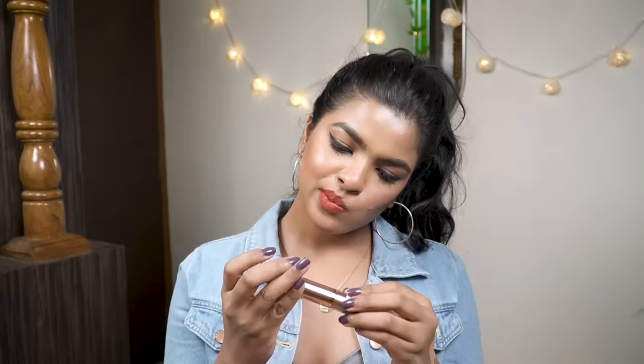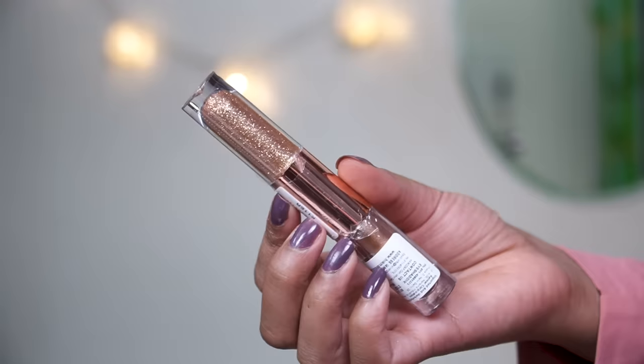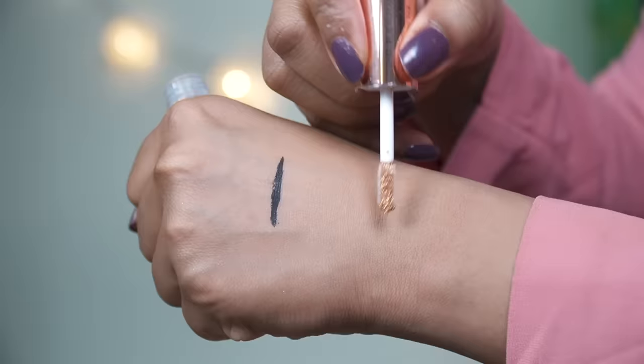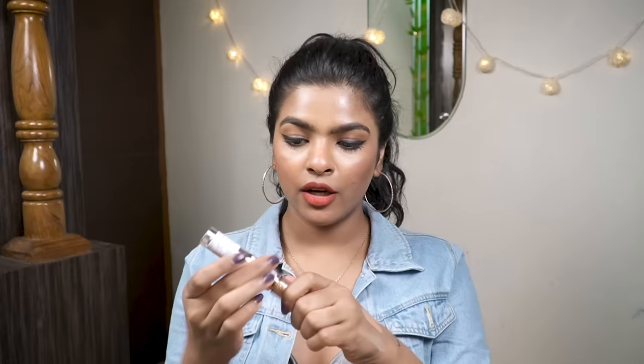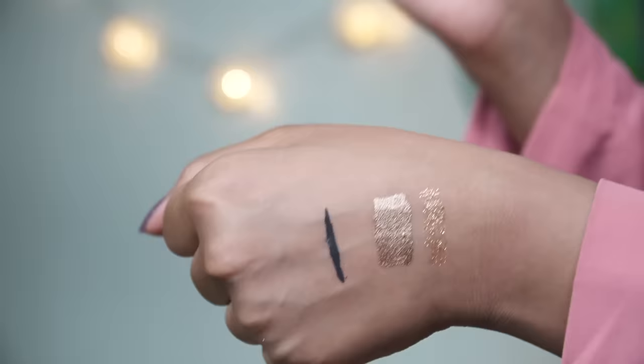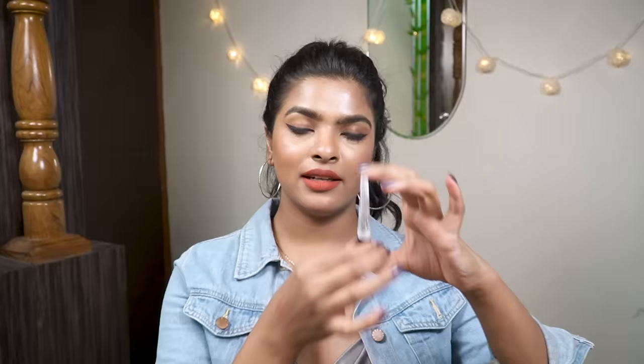Next I have this Makeup Revolution eyeshadow dual stick called Eye Glisten in the shade Dreamland. One side has a beautiful metallic copper shade — it looks stunning, like coffee but better. The other side has glitter which you can use as a topper for your eyeshadow. Such beautiful colors! I'm looking forward to styling these for upcoming ethnic looks on my channel.